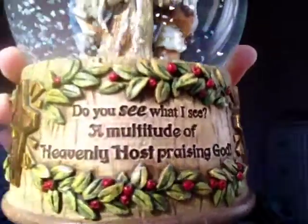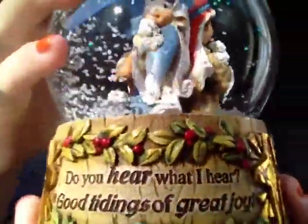And then this one is 2012, and it says — I think it's 'Do you see what I see?' or 'Do you hear what I hear?' — one of those Christmas songs. Anyway, that's what this one looks like. I really like this one.